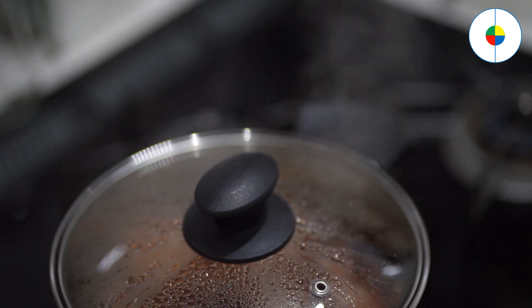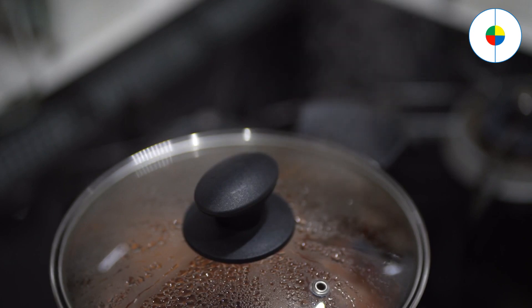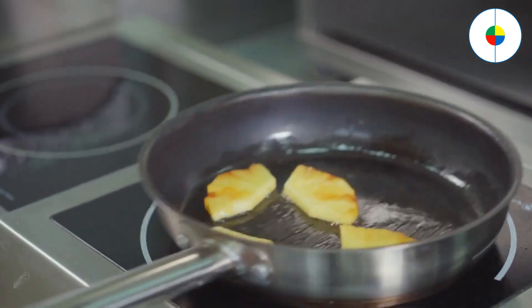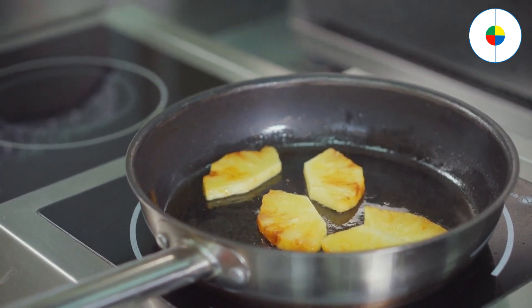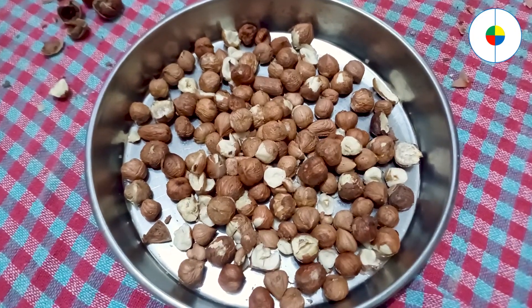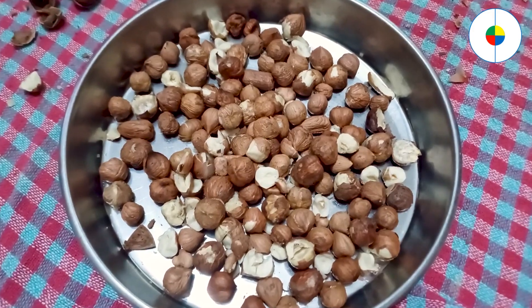Cooking is a fundamental life skill, and basic cooking skills are very easy to learn. Ordering takeout or tossing a pre-made frozen dinner in the oven may be quick and convenient, but there's something special about being able to cook your own meal. Plus, foods you make yourself are almost always healthier and more wholesome than processed or pre-packaged foods.